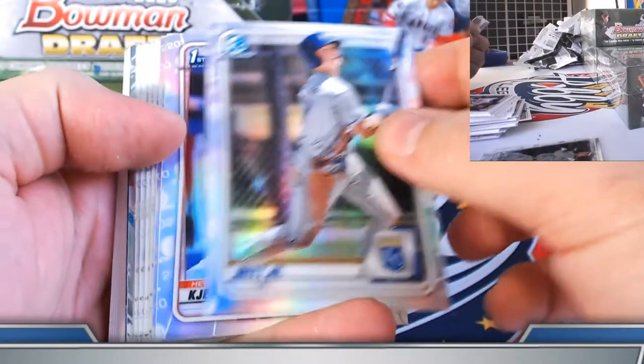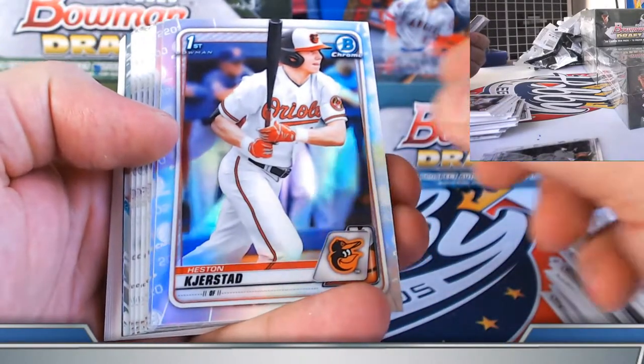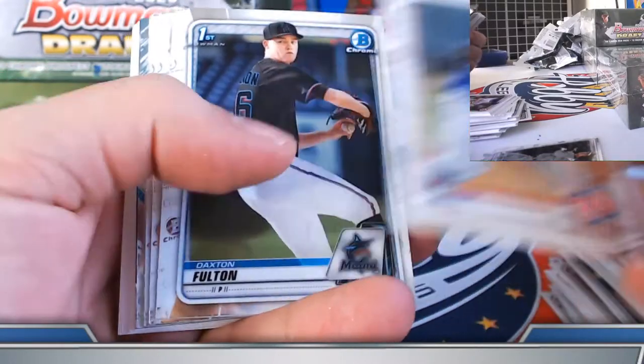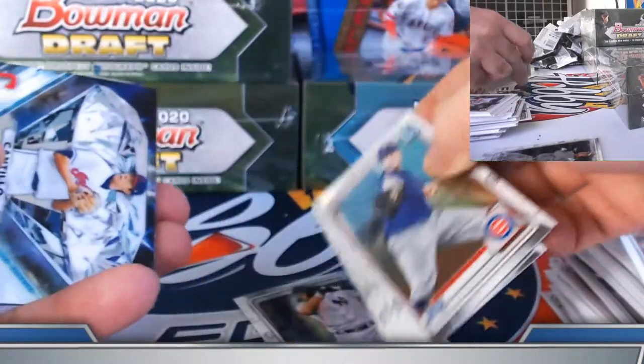I will definitely keep you posted on what we can pull on Mr. Polkovich. Three refractors: Bobby Witt, Keston Kirsten, Daniel Lynch. Dominion's chrome.